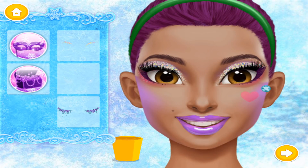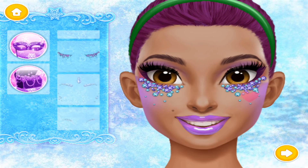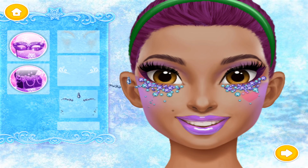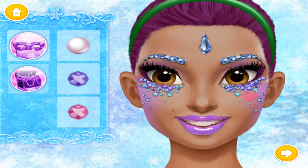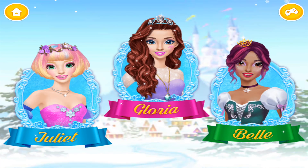I love shiny crystals! Can you help me look stunning? It's time to do our makeup!